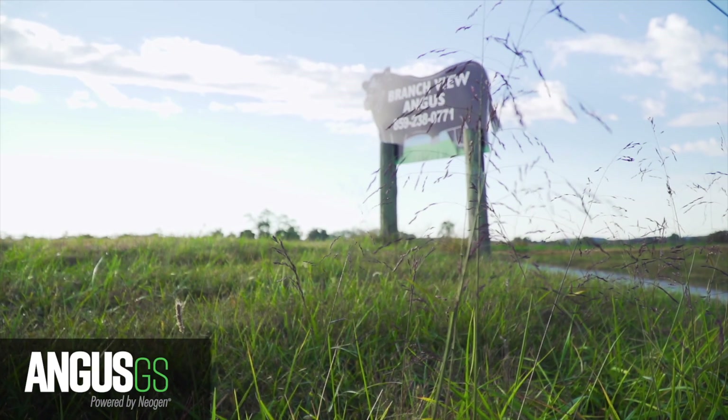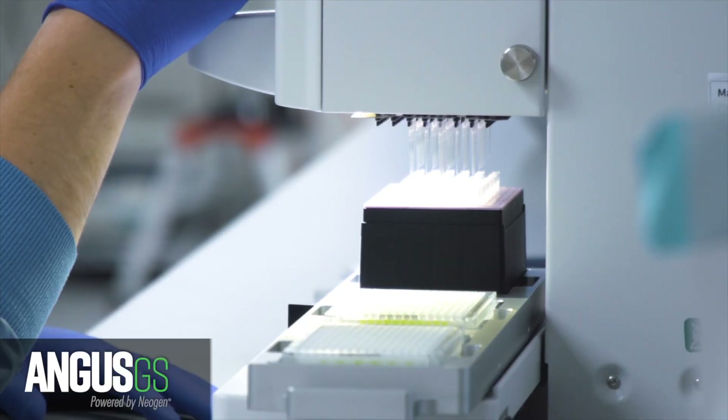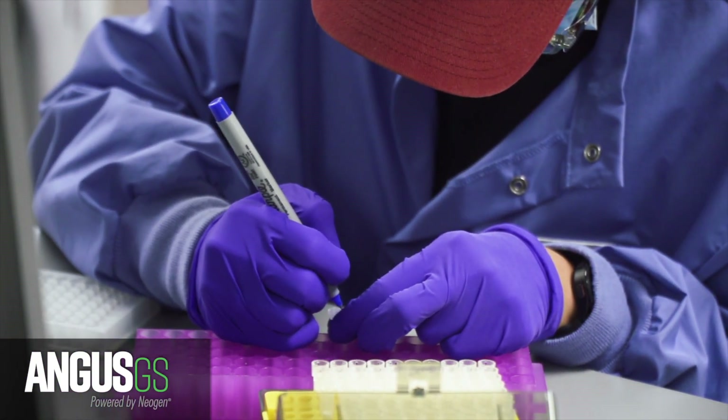One of the most core principles in the beef business is reducing risk. We have eliminated and reduced the risk of animals not performing up to our expectations through the use of EPDs and through the use of genomic testing. I've gravitated toward the Angus GS using it. You've got all the right people in the room when you've got Neogen and AGI working together. That's what puts my confidence in the Angus GS test.